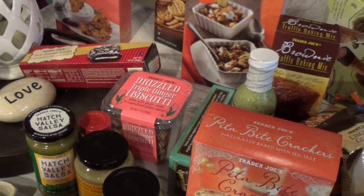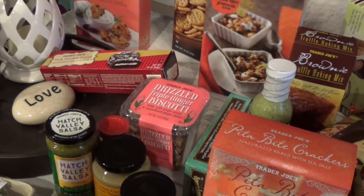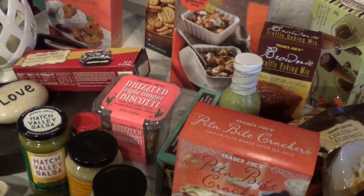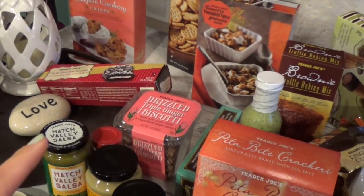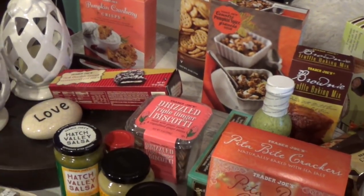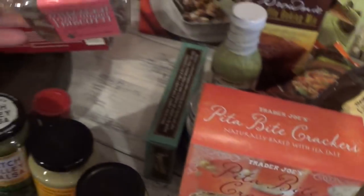I wanted to pick up the candy cane Joe-Joe's too — they had a few rows. If I happen to go back and they still have them, I'm going to pick those up because I want to make a cheesecake recipe that calls for candy cane Joe-Joe's.